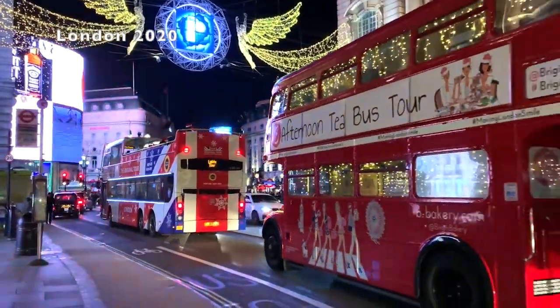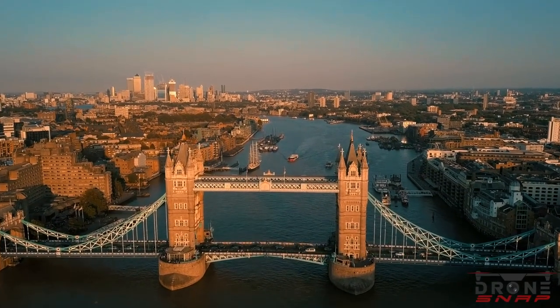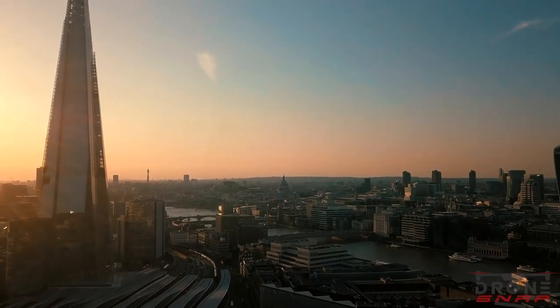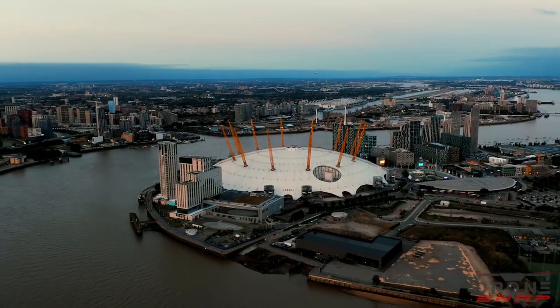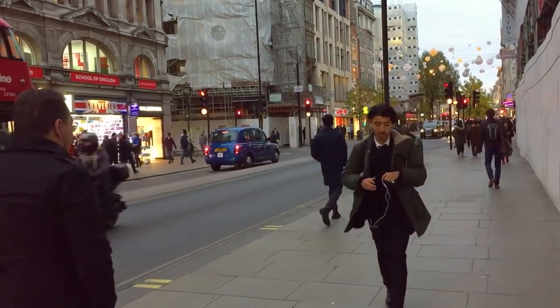London is a dynamic and diverse city that offers a wealth of experiences for visitors, from iconic landmarks and world-class museums, to charming neighborhoods and vibrant entertainment districts. There's always something new and exciting to discover in London. With so many incredible things to see and do, it's hard to choose just one. So whether you're interested in history, culture, or simply having a good time, London is a perfect destination.